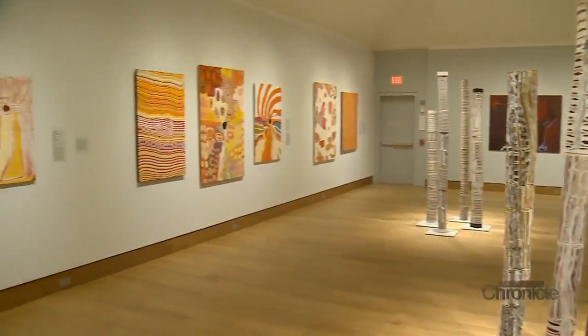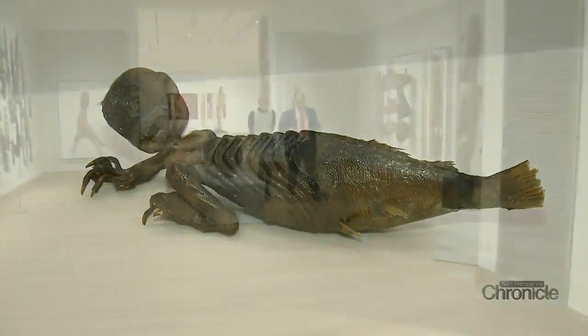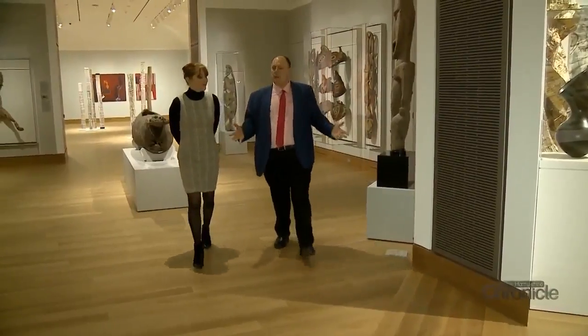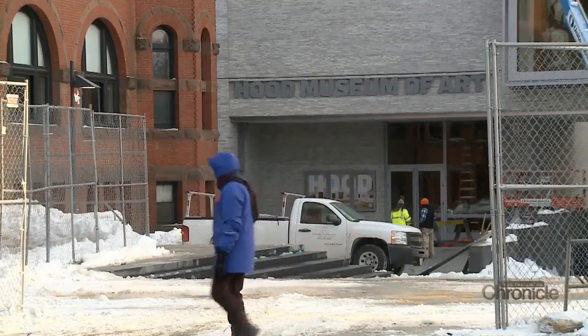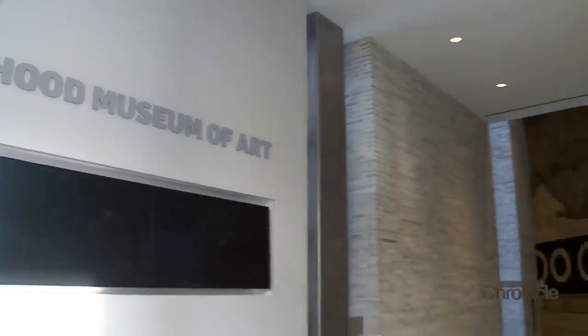The museum has been totally transformed — going from 11 galleries to 16 galleries, with every single gallery reconsidered and the entire story of art retold. Museum director John Stomberg oversaw the three-year, 50 million dollar renovation that began in 2015. The result is a bold facade right on campus at street level, so visitors can walk right in.